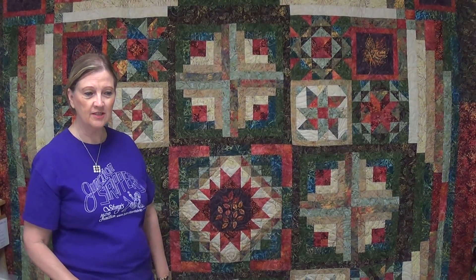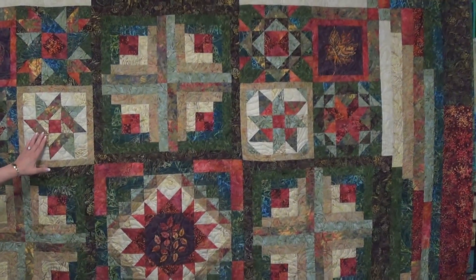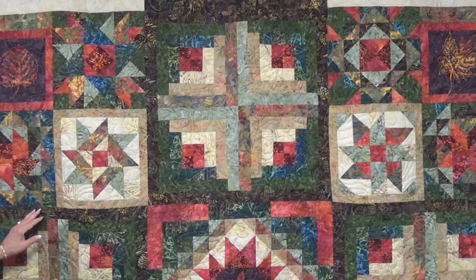Hello, this is Terry from Fabric Junction, and today I want to show you something different. This is our new block of the month from Timeless Treasures — a beautiful boutique line. The pattern is called Forest Floor.